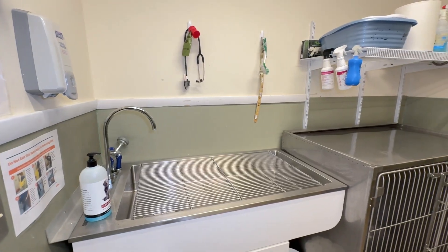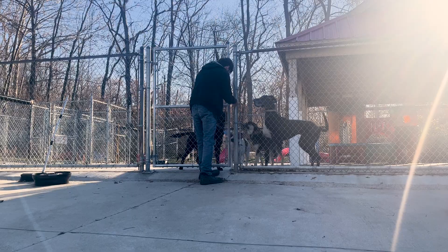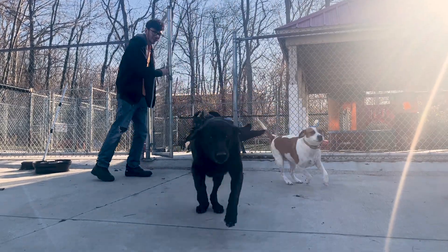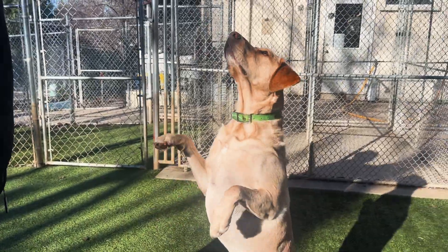Blooming Paws is where your furry friends bloom with love and care. We care about your pet's mental and physical wellness and are happy to provide customized medical care to your pet. Give us a call if you have any questions about our veterinary services. Thank you.